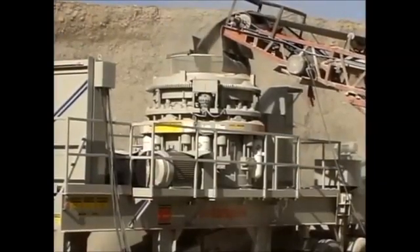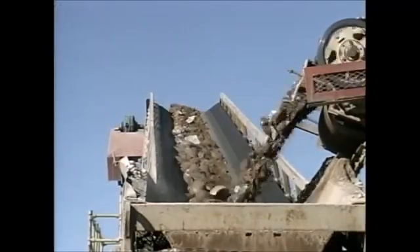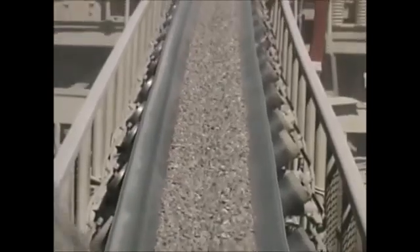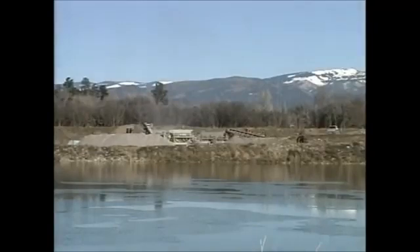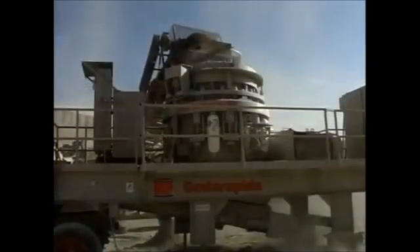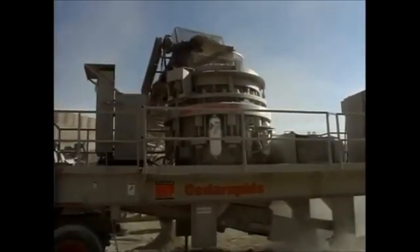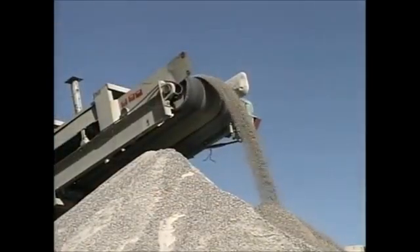The LJ Roller Cone, the originator of the roller bearing cone crusher, now sets the standard for second-generation cone crushers. The LJ Roller Cone MVP delivers more finished product and better product quality in an easy-to-operate and simple-to-maintain package. The complete MVP line includes four different models in stationary or portable configurations, including wheeled and track-mounted versions, from 200 to 500 horsepower, processing up to 800 tons per hour.